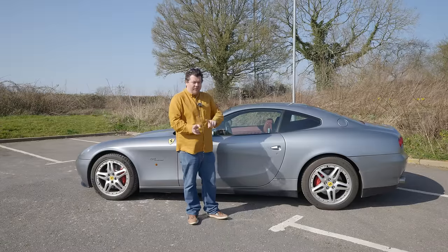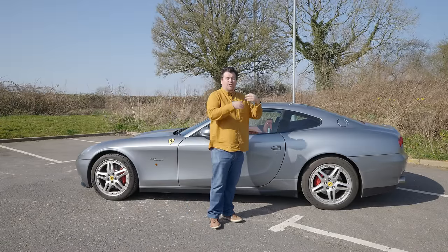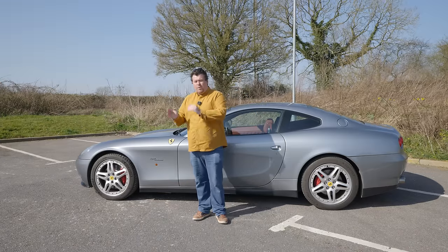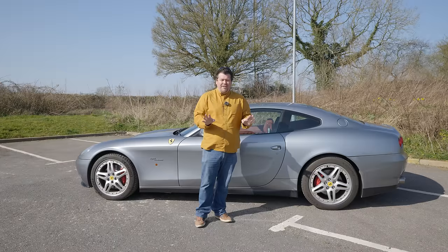The Ferrari 612 Scaglietti and later the GTC4 Lusso, the real last of the line — the final traditional Ferrari 4-seater before the introduction of the new Purosangue SUV. Well, I don't think so, for a couple of reasons.